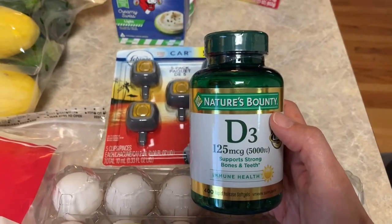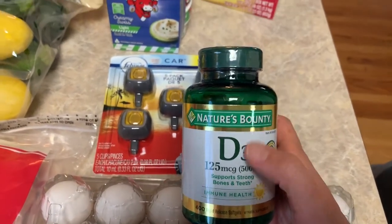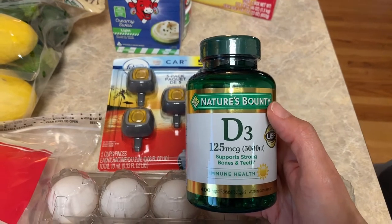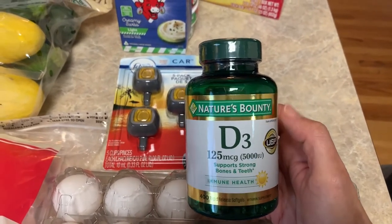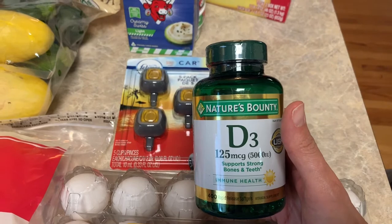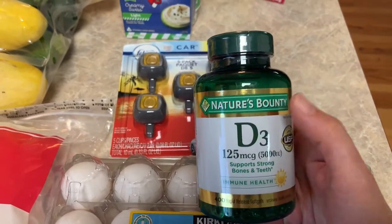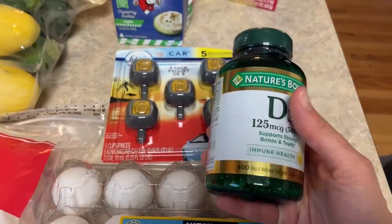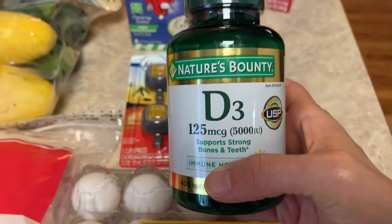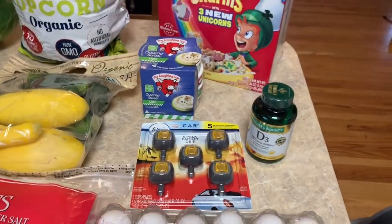I'm hardly ever in the sun, so she put me on a higher dose at first just to bring it up, and then had me continue taking it. They retested it the following year and it was fine, but I continue to take it to keep it where it needs to be. This was about $17 but it brings 400 soft gels, so it's going to last me over a year — it's worth the buy, but it was a big chunk of my spending today.